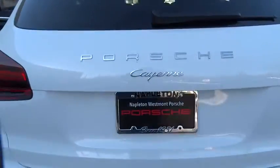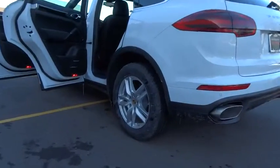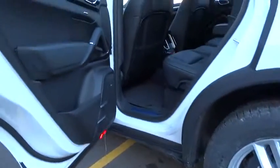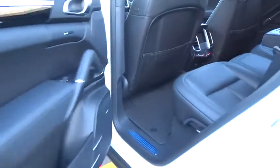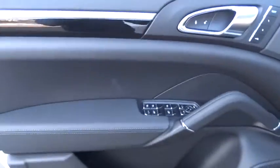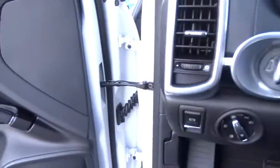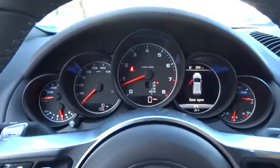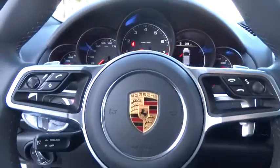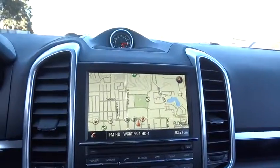If you like it online, you'll love it in your driveway. Take it for a spin today. For more information, visit www.westmontporsche.com.